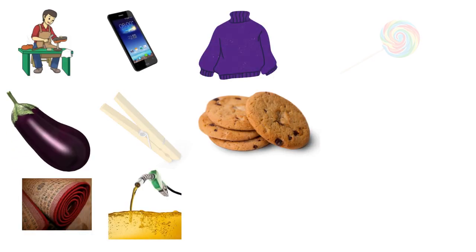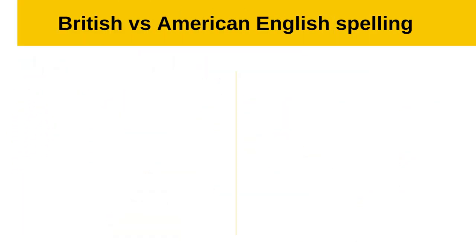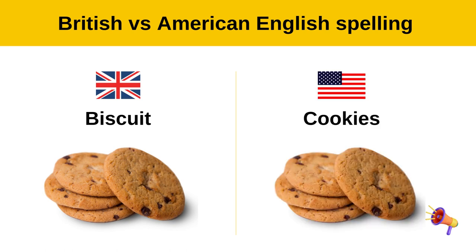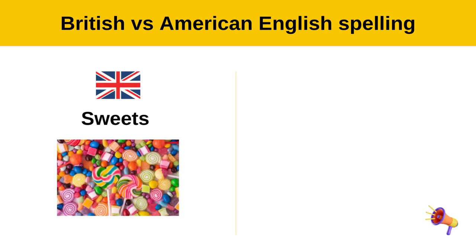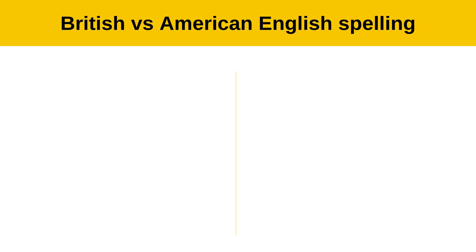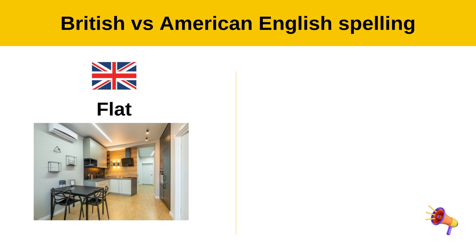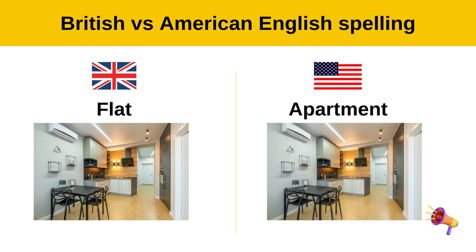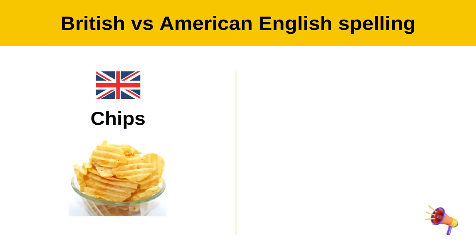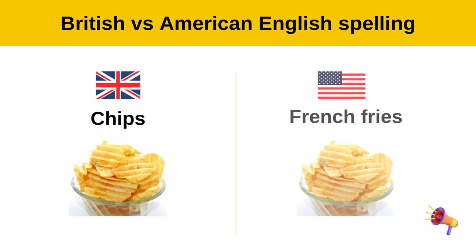British vs. American English spelling. Biscuit — cookies. Sweets — candy. Flat — apartment. Chips — french fries.